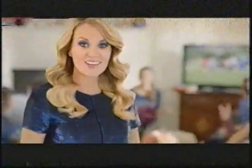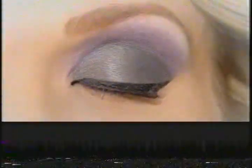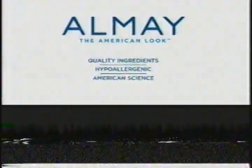For my party eye look, I rely on Almay. New Almay Intense Eye Color — perfectly coordinated shades for my hazel eyes. So easy to choose, so easy to use. You've got to try it. Almay, the American look.